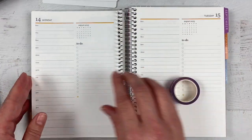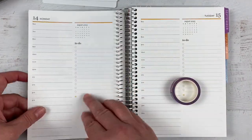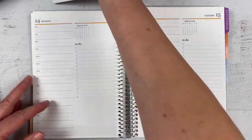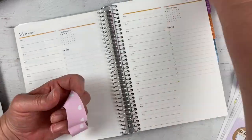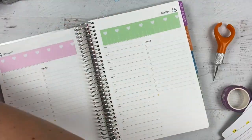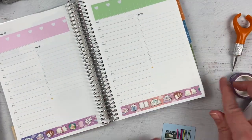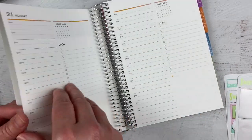I like to use the big washi here and then the small washi here. Sometimes I'll use this size washi both places, but since I've got eight of them I can actually do one each day and it'll work out perfectly. I went ahead and did all of the washi — got that done.